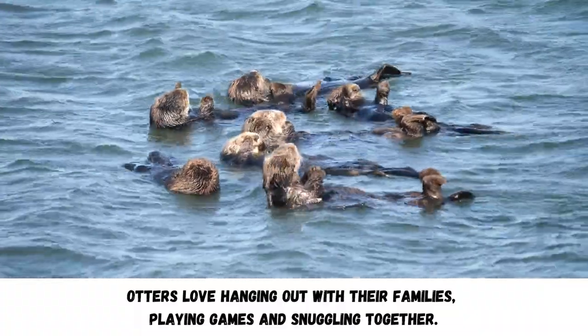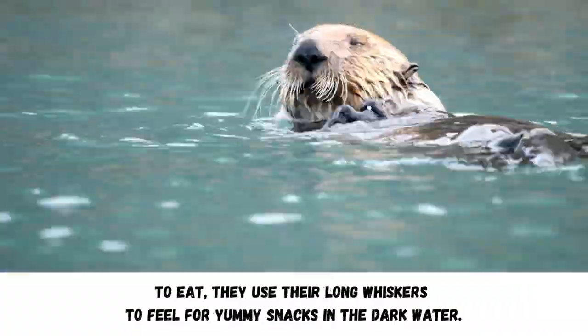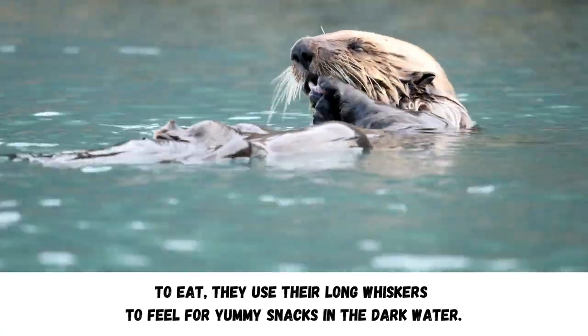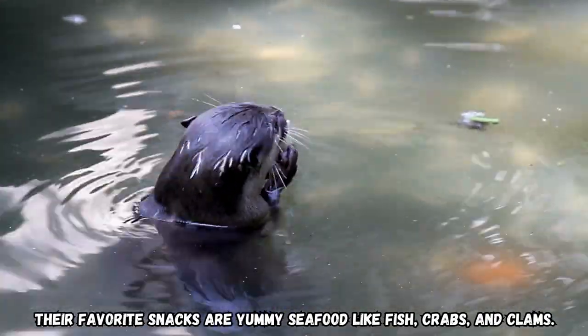Otters love hanging out with their families, playing games and snuggling together. To eat, they use their long whiskers to feel for yummy snacks in the dark water. Their favorite snacks are yummy seafood like fish, crabs, and clams.